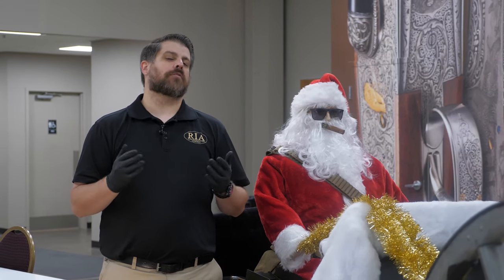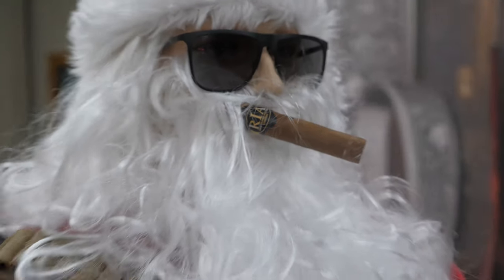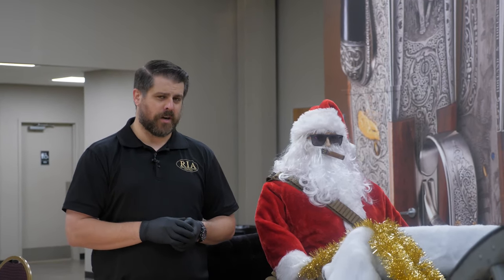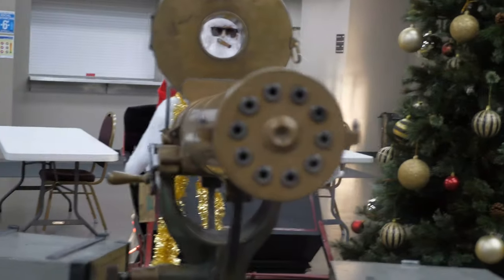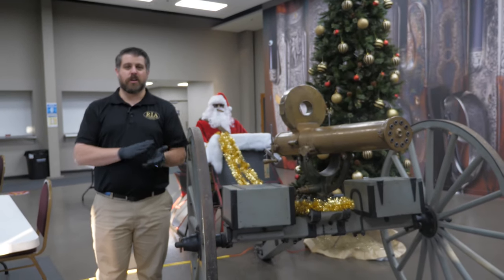Good morning everybody, Joel Kolander here at Rock Island Auction Company. You're my type of people because it's this early in the morning and you're already watching videos about guns. I'm here with old St. Nick who's looking pretty kitted out with some bandoliers and some ammo cans. Old Rudolph here has been upgraded with a Colt Model 1883 Gatling gun — probably avoids a lot more traffic that way than with a glowing red nose.